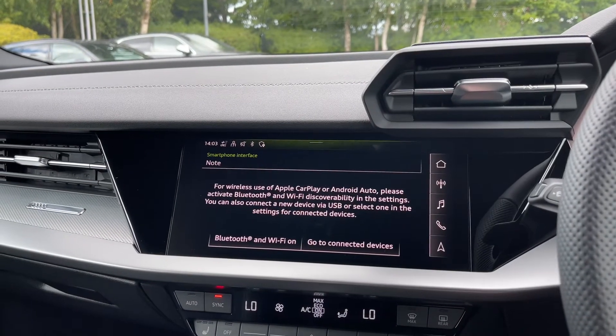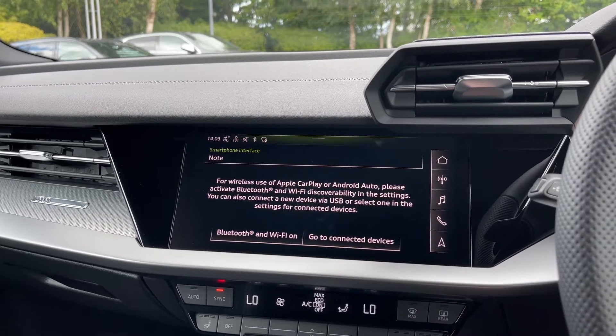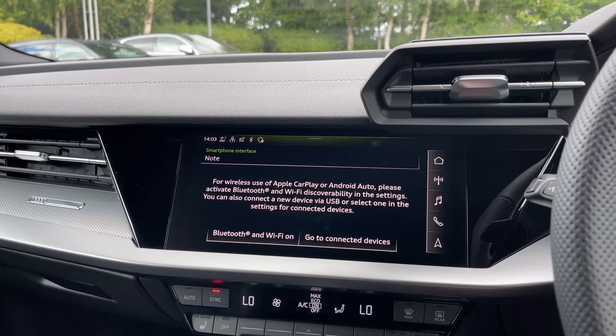Apple CarPlay and Android Auto allow you to easily connect your smartphone device to the car's display, and gain access to a range of compatible applications, your music streaming services, as well as hands-free mobile phone calls.